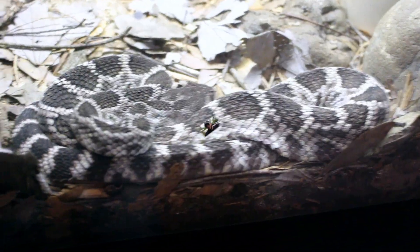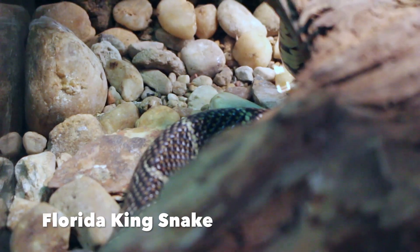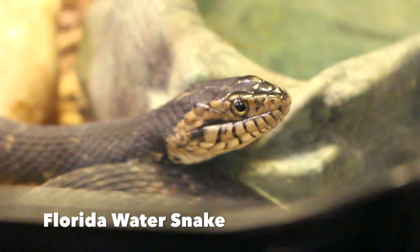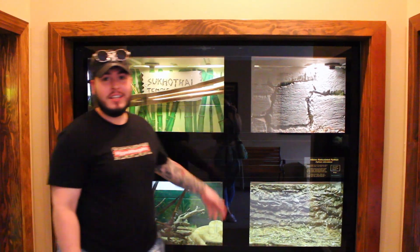Hey guys, we're here at the Reptile Discovery Center in Newland, Florida. We've got a lot of awesome venomous species here as you can see. We're awaiting the Reptile Venomous Extraction Show at 3 o'clock, so everybody stay tuned.